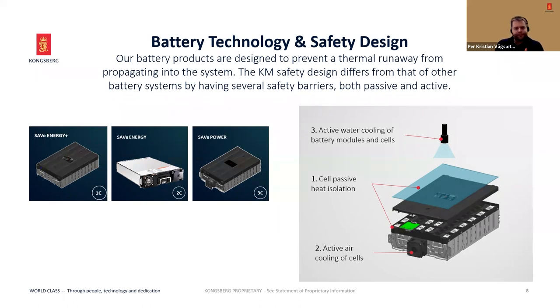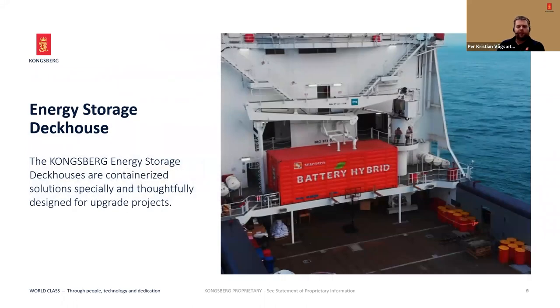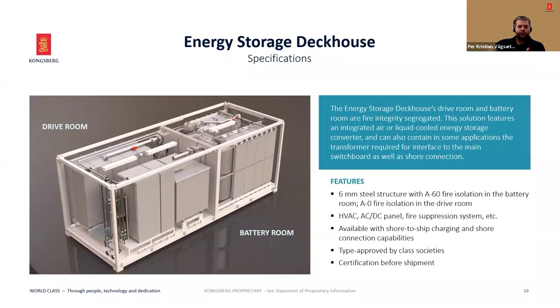Our product range consists of three battery technologies: SAVE Energy Plus, which is a 1C solution; SAVE Energy, which is our 2C solution; and SAVE Power, which is our 3C solution. Typically, when installing batteries on board vessels already sailing, we have challenges with available space, and that's why we have developed our energy storage deckhouse — a standardised unit in different sizes that fits all the necessary equipment required to convert a vessel into a hybrid vessel. Depending on the size, there is also the need for a transformer, and some of our deckhouses have the capacity to house that inside.